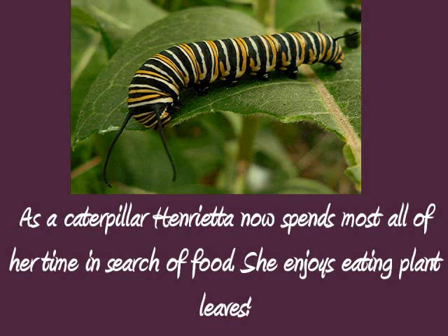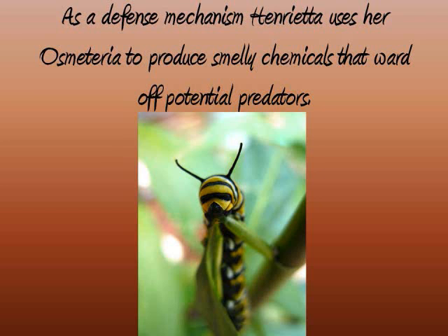As a caterpillar, Henrietta now spends most all of her time in search of food. She enjoys eating plant leaves. As a defense mechanism, Henrietta uses her osmeterium to produce smelly chemicals that ward off potential predators.